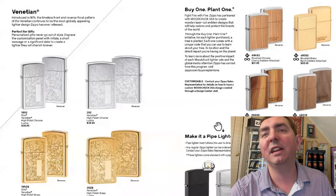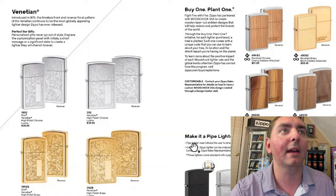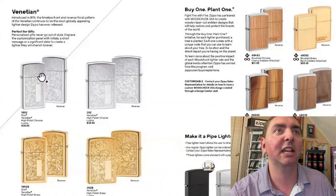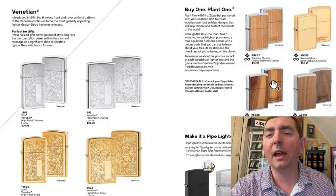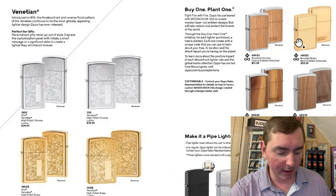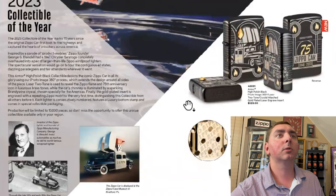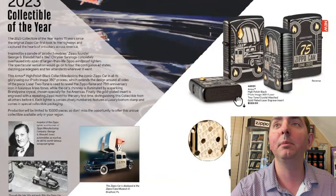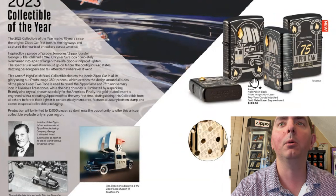Next page, we got the Venetian classic design — they've been doing that for about 50 years, since 1974. Then we have the woodchucks. They've been doing a lot of woodchucks lately. And there it is — the 2023 Collectible of the Year. Let me take a minute to see what we have here.